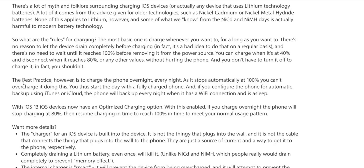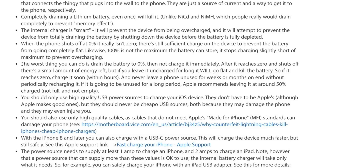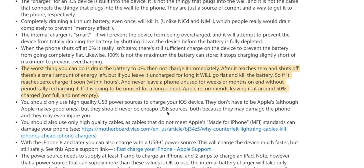You don't have to turn it off to charge it — in fact, you shouldn't. You can charge when it's at 40% and disconnect when it reaches 80%, or any other values, without it hurting the phone. The best practice is to charge the phone overnight every night. As it stops automatically at 100%, you can't overcharge it. The worst thing you can do is drain the battery to 0% and then not charge it immediately — after it reaches zero and shuts off, leaving it uncharged for long will kill the battery.